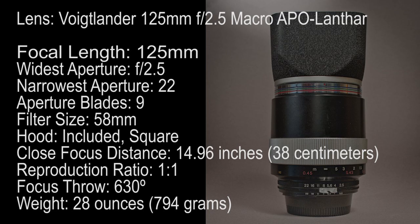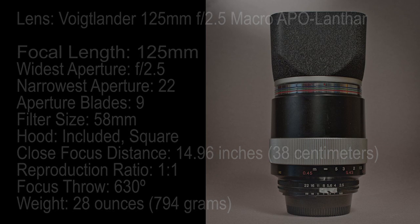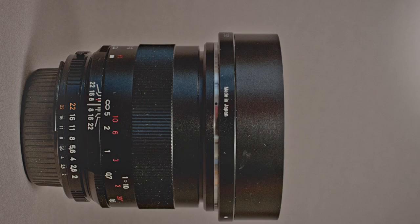One thing that has been pointed out about this lens that is not so great — though I've never really come across it — is that it's fairly delicately made inside; it's not the strongest internal construction. I have a number of these lenses and they all work fine. I had one of them have the helicoids tightened up, and that's about it, and I've used it endlessly for years.